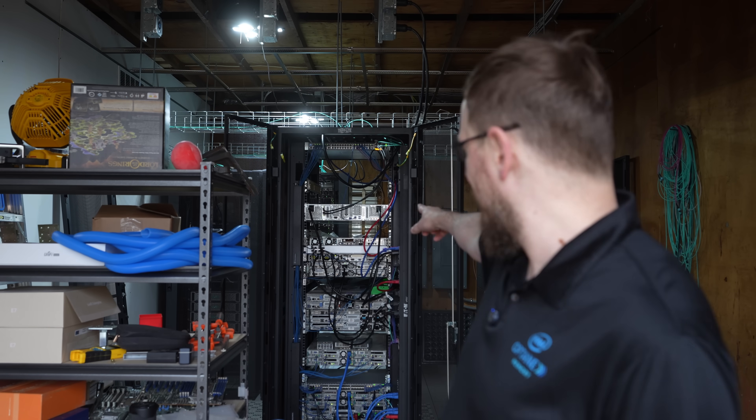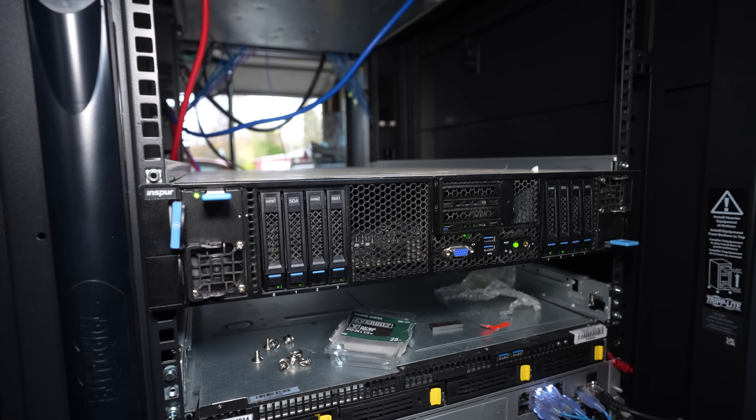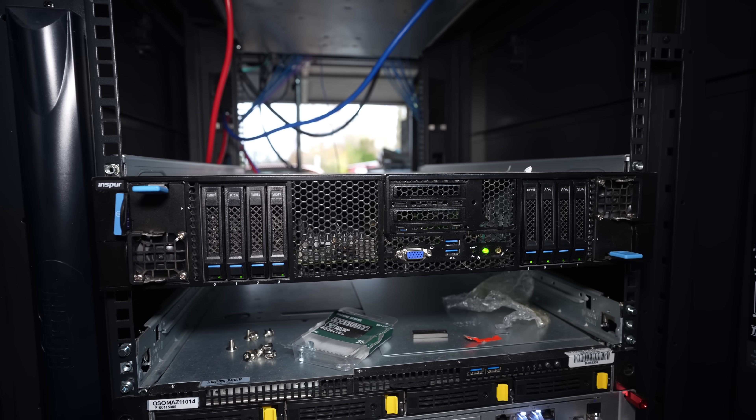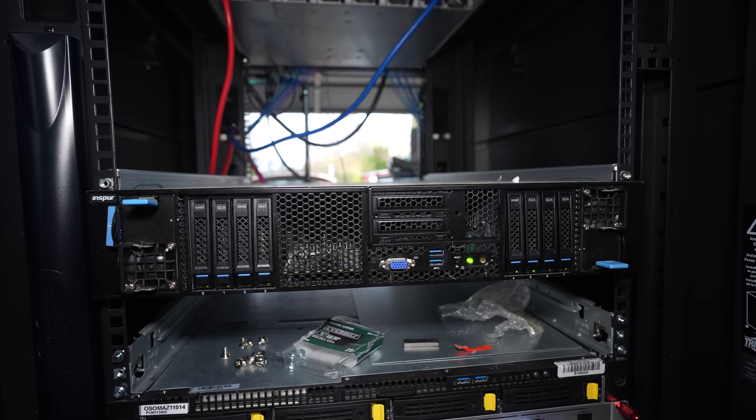Welcome back to Craft Computing, everyone. As always, I'm Jeff, and I'm back here at YoloColo, otherwise known as ZeroOne Technologies. I've been here before — in fact, this is where I'm hosting my Inspir DGX-V100 system, which is in the rack right behind me over my shoulder. But I'm here for another reason today — I'm deploying a different server, and this one's not even mine.